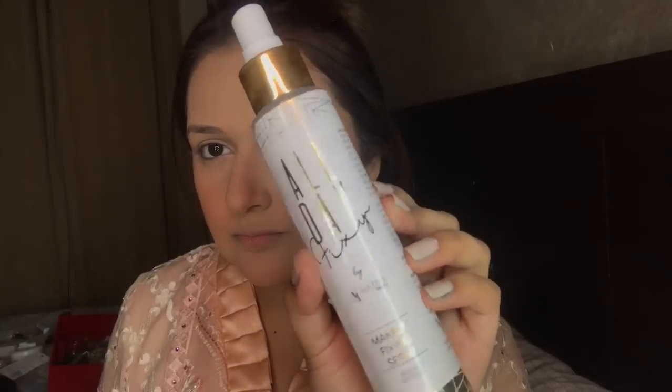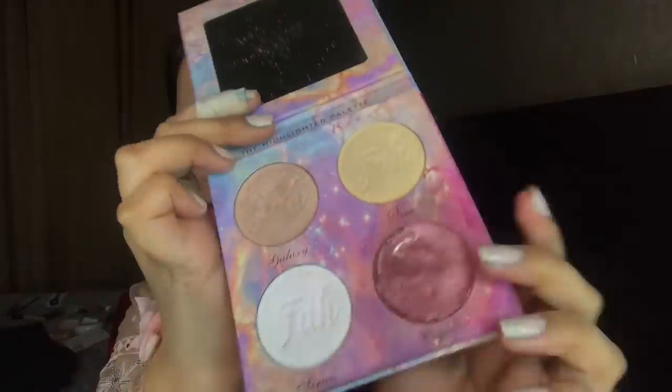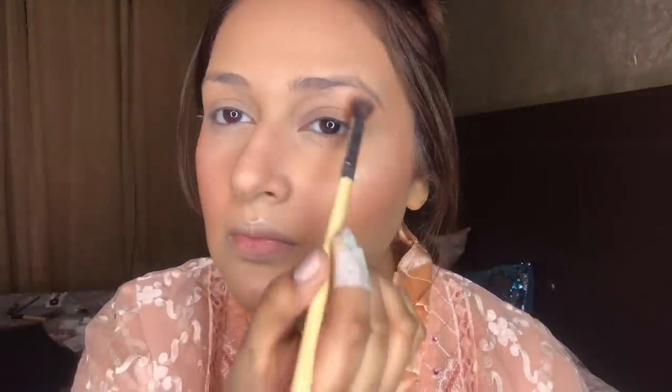Now I am taking the All Day Spray by Ellism Beauty — this is very good, I have used it throughout many seasons. Now this is my favorite highlighter palette — it is from Far Beauty. I recommend it; you can use my code to get a discount. It is a very good highlighter palette and you can check the glow — the palette is very nice.